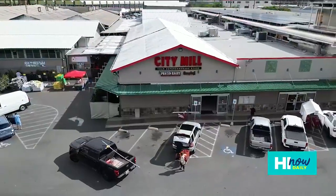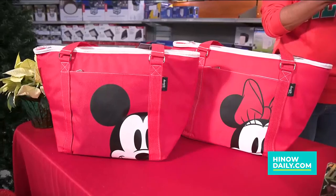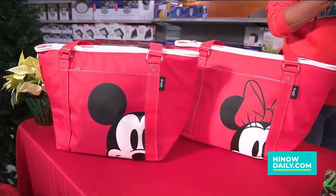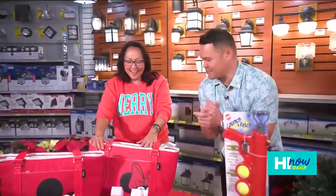Aloha gang! Today on Hi Now we're back at City Mill and it's the holiday season. We've got Iris with us and we have great gifts over here on the table. We have these wonderful totes — they're water resistant and it's Mickey and Minnie. Who doesn't like Mickey and Minnie? Everyone here in Hawaii, we're all Disney maniacs. We love Mickey and Minnie.